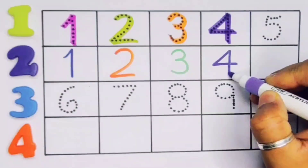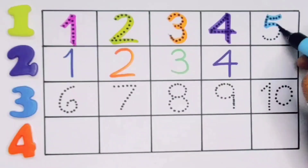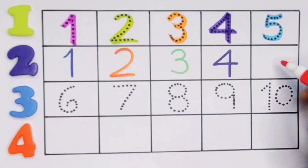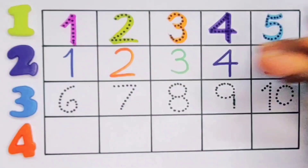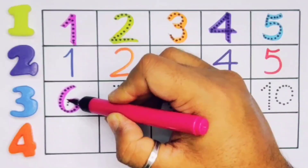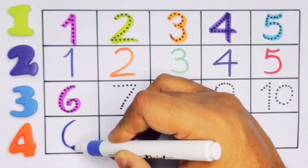Next, kids: four. Number four. Repeat again: four. Number four. Next, kids: five. Number five. Repeat again: five. Number five.